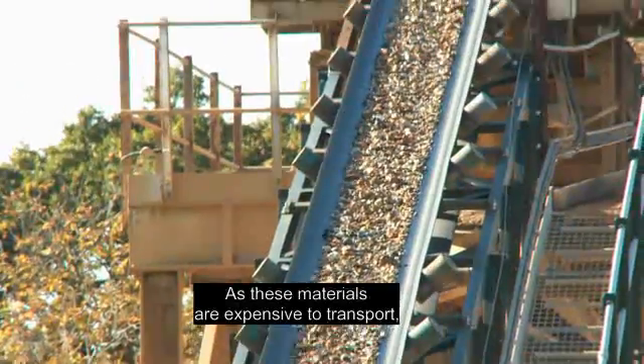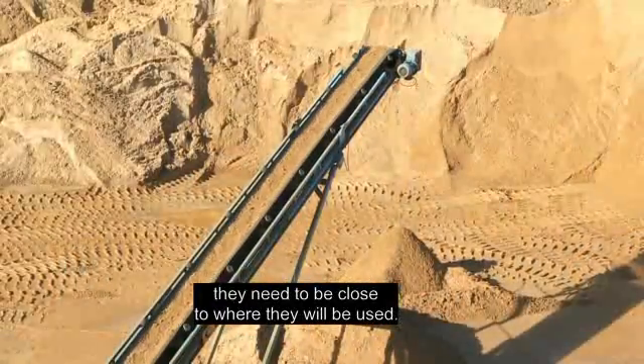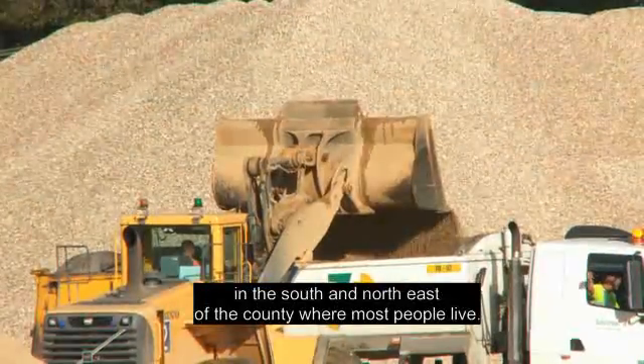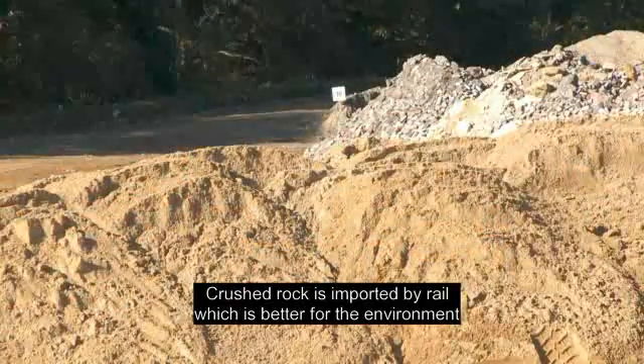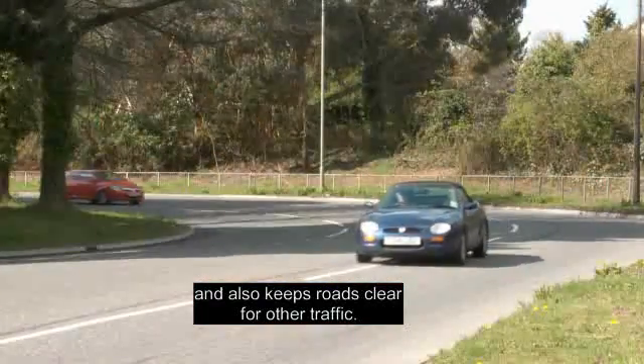As these materials are expensive to transport, they need to be close to where they'll be used. This means that demand is mainly in the south and northeast of the county, where most people live. Crushed rock is imported by rail, which is better for the environment and also keeps roads clear for other traffic.